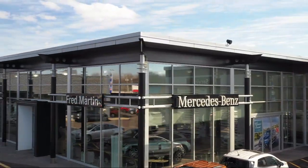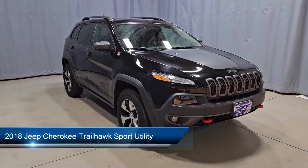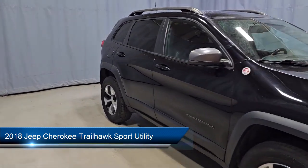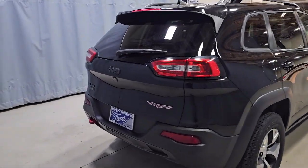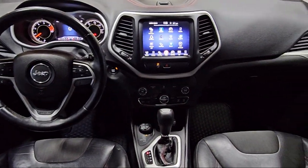Welcome to Fred Martin of Youngstown, and here's a look at another one of our great vehicles from our inventory. It comes equipped with Quick Order Package 23E, Engine Oil Cooler, Bi-Xenon HID Headlamps, Uconnect Access Emergency Communication System, and Off-Road Suspension Package.